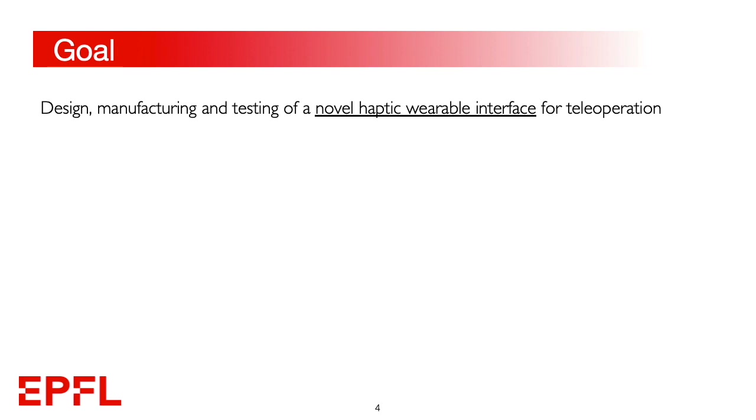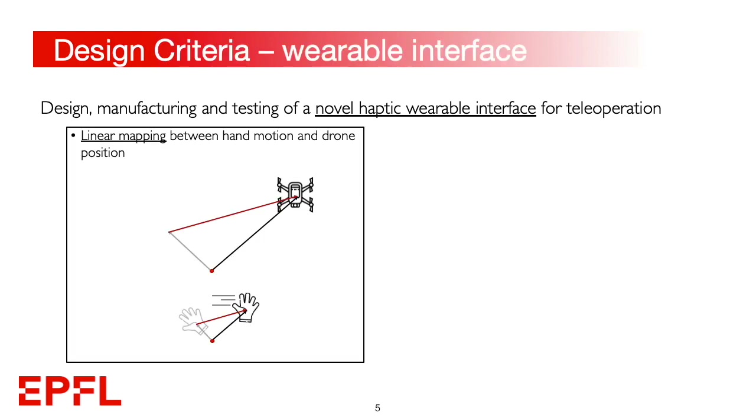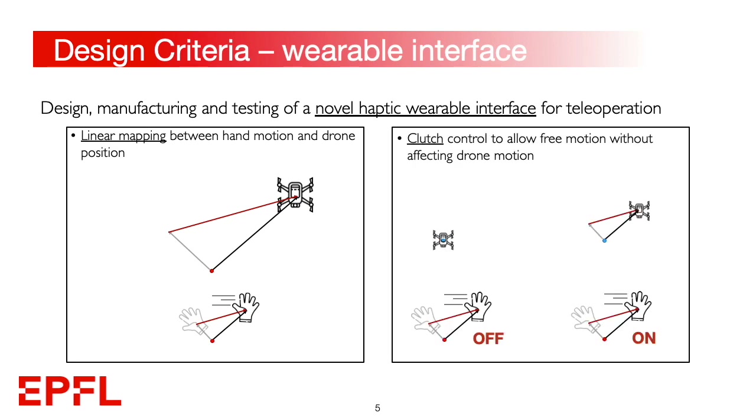The goal of this project is the design, manufacturing, and testing of a novel haptic wearable interface for drone teleoperation. The interface consists of a data glove designed following two main criteria. First, we implemented a linear mapping between the hand motion and the drone position. Secondly, a clutch mechanism was developed to allow the user to move their hand freely without affecting the drone motion, if needed.